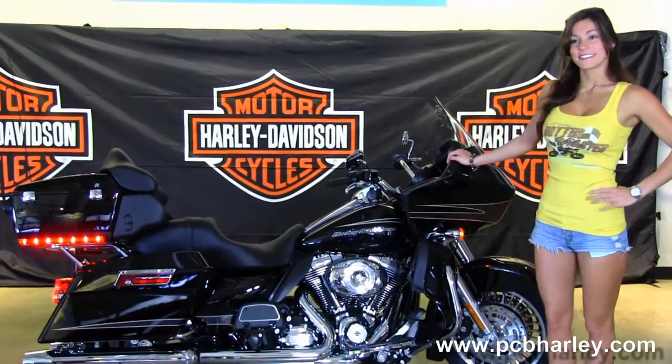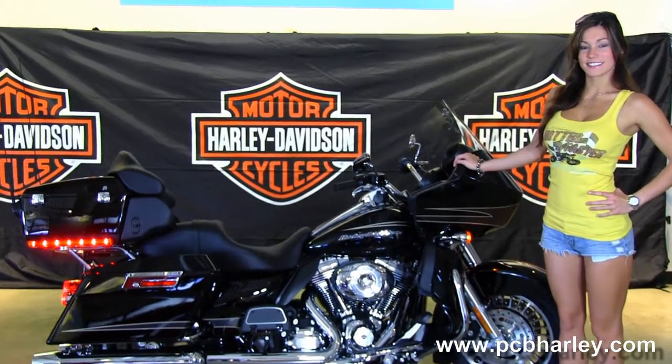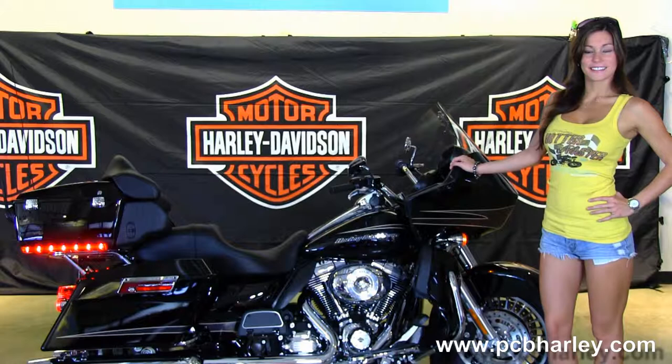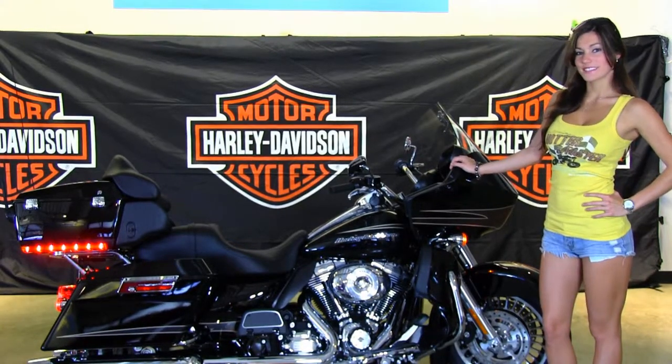We're rated number one in customer service and have over 200 pre-owned bikes in stock. For more information on this bike, click on the link below. And to view the rest of our excellent inventory, visit us at pcbharley.com. We're always open 24-7, and remember to have one awesome, super kick-ass Harley day.